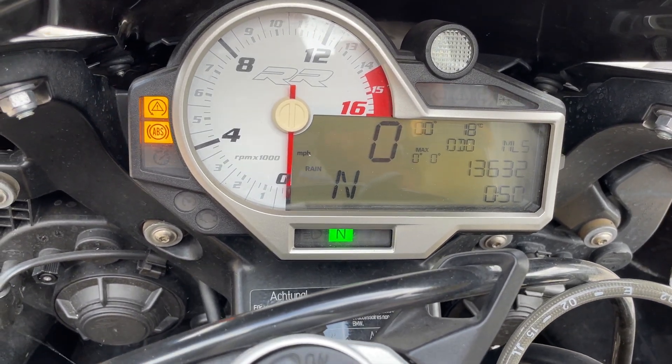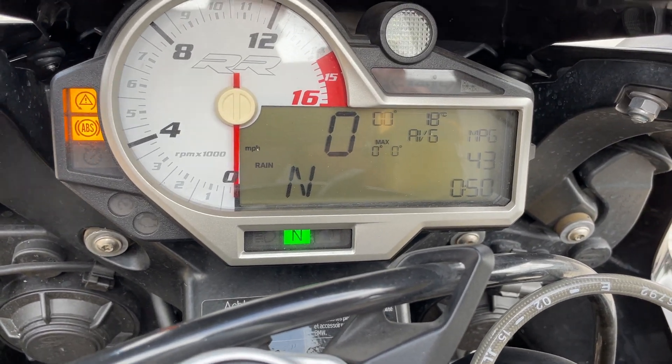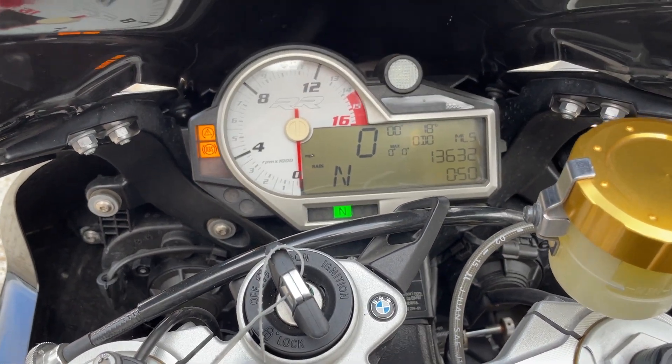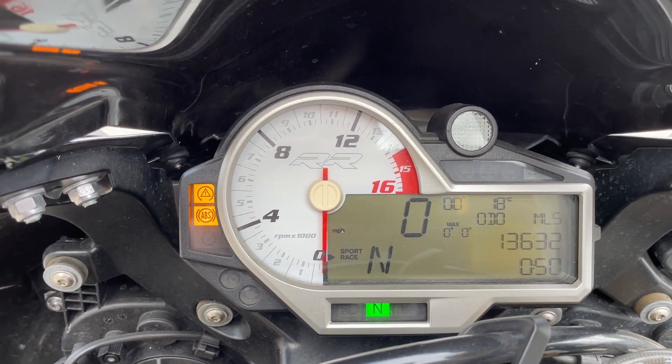It's got 13,632 miles. Range, sport, race modes.